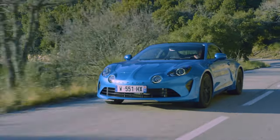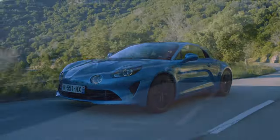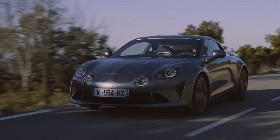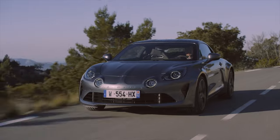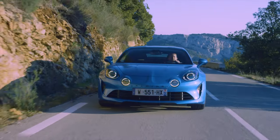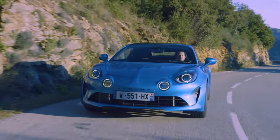The most notable change is the placement of the engine. It's now situated in the middle of the car, a feature that it shares with its main rival, the Porsche 718 Cayman. However, the A110 remains rear-wheel drive, prioritising pure enjoyment for the driver, rather than focusing solely on lap times.